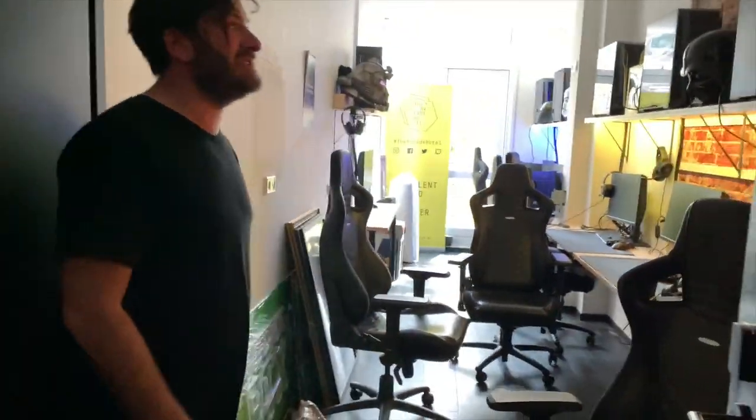Here we go — my 65, the Xbox Series X. Very cool. And I'll show you this is our latest edition — this will be really ready to go at the end of the month, but this is our new PC game room.